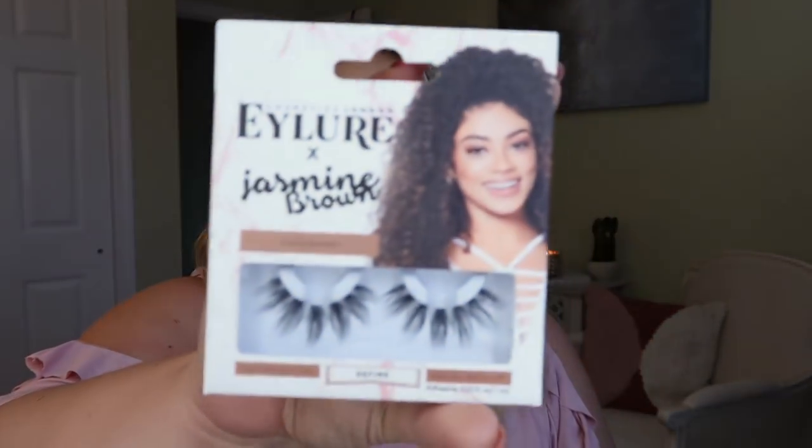Then I got these lashes — they just looked so pretty. They're the Eyelore collab with Jasmine Brown. Aren't they just the prettiest lashes? I really love that wispy, fanned-out look. I can't wait to wear those. I never really splurge on lashes — I usually buy a value bag — but these were kind of pricey. They're just really, really pretty.